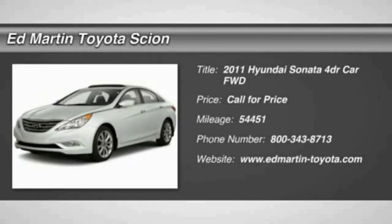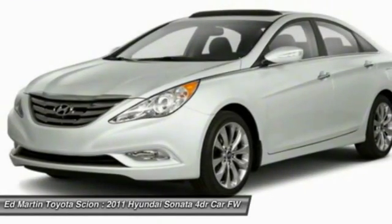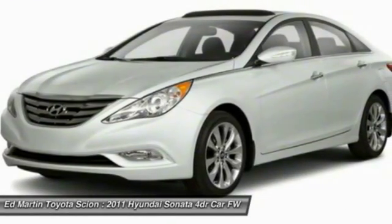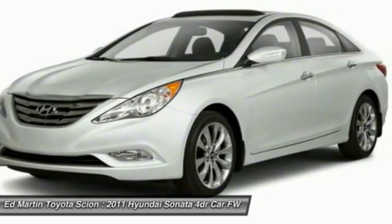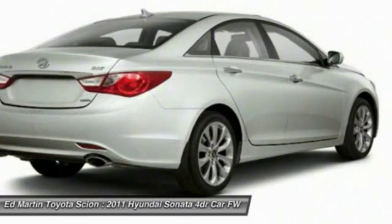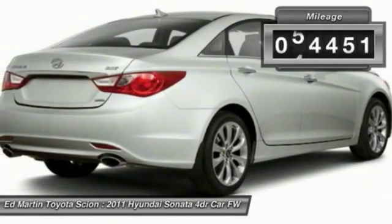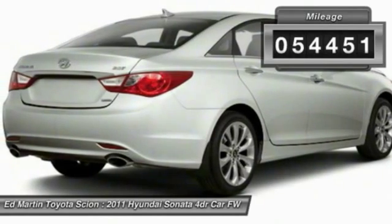The 2011 Sonata. The Sonata has a long list of technologically advanced interior features and options that make driving safer, more convenient, and much more fun. Don't forget the exterior corrosion protection — a 14-step roto-dip system that provides unmatched protection for your Sonata. This vehicle has less than 55,000 miles.